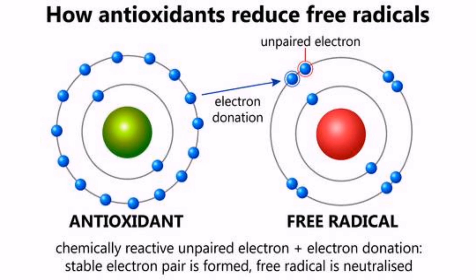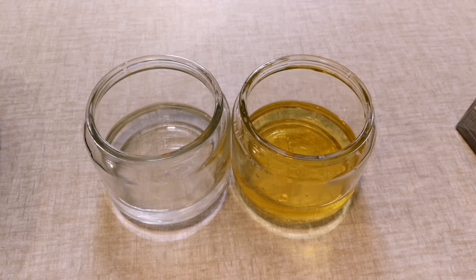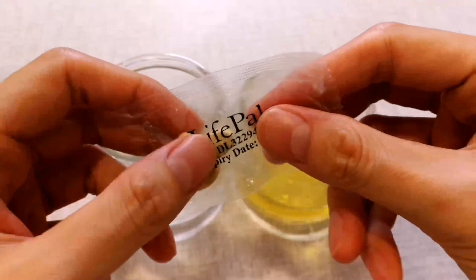That is how antioxidants can protect cells from free radicals such as reactive oxygen species that might cause diseases. As you can see, the glass of water has turned clear now.